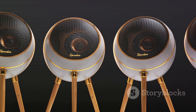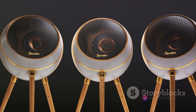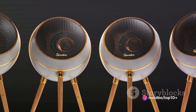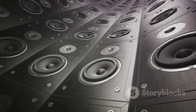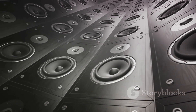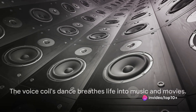The dance of the voice coil is a beautiful choreography of physics and engineering. It's a dance that's unseen but always heard. It's a dance that brings our audio to life, that makes us laugh, cry, dance, and feel. It's a dance that's happening right now in the speakers you're using to listen to this.